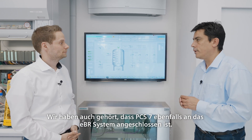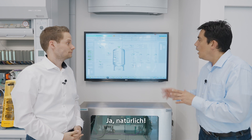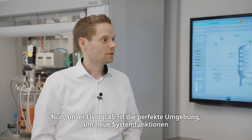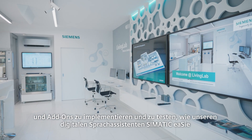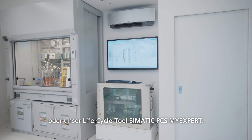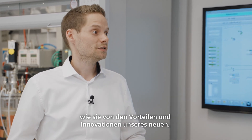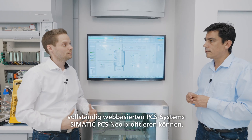PCS7 is also connected to the EBR. Our Living Lab is the perfect environment to implement and test new system functions and add-ons, like our digital voice assistant SIMATIC EZ or our lifecycle tool SIMATIC PCS MyExpert. Furthermore, we will use it in the future to show our customers how they could benefit from the advantages and innovations of our new fully web-based DCS system SIMATIC PCS Neo.